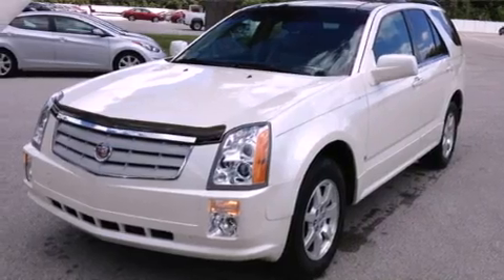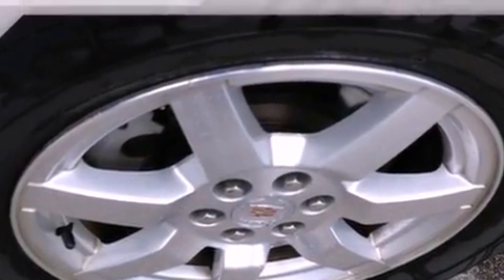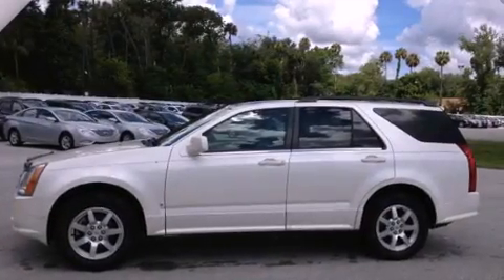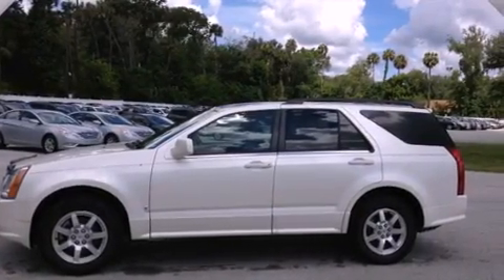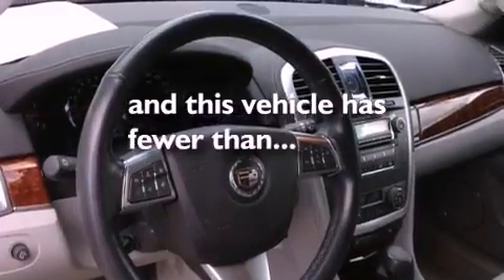All of the following features are included: a navigation system, a remote start feature, XM satellite radio, a low-tire pressure indicator, variable valve timing, an illuminated passenger side vanity mirror, fog lamps, traction control, a power driver's seat, and this vehicle has fewer than 47,000 miles on the odometer.